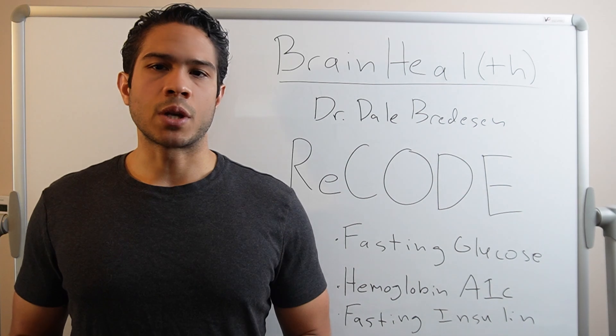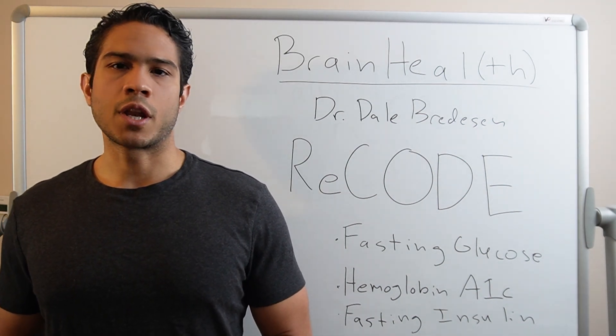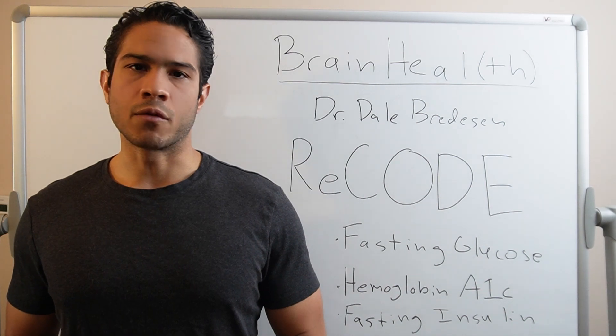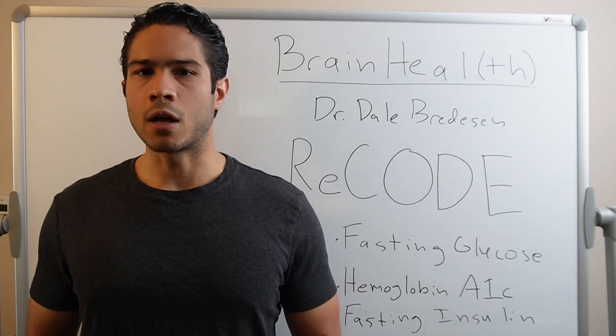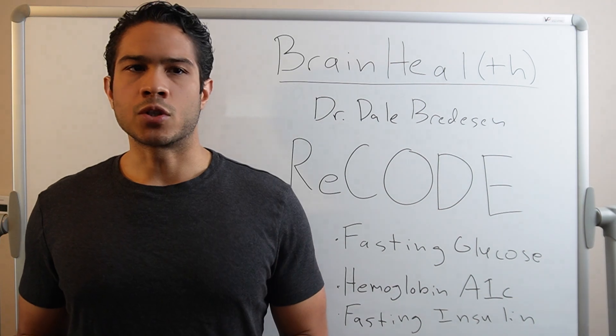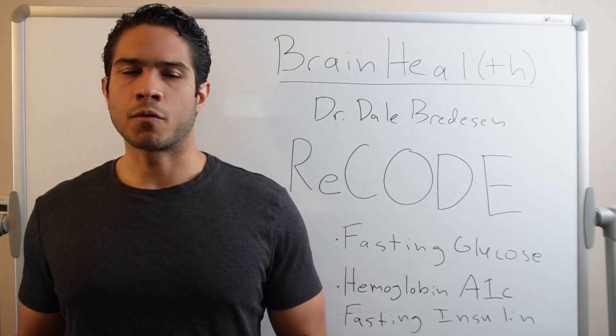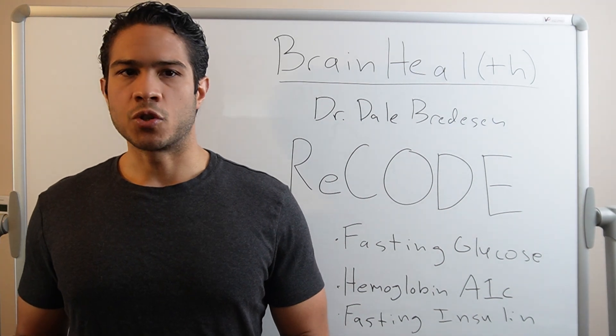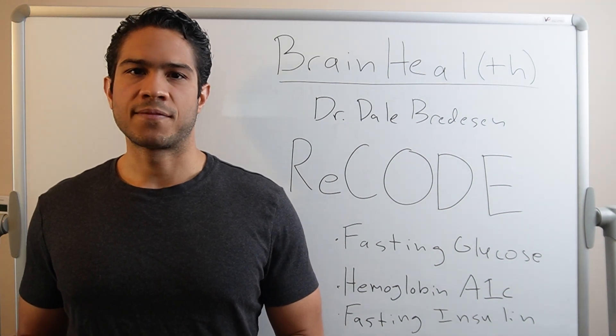If you found this information helpful, please feel free to share this video with anyone you think it could serve. And remember, I'm not a doctor. I don't have a PhD. I'm a caregiver and citizen researcher on the ground helping a loved one, someone just like you. This information is for educational purposes only. Please consult your medical practitioner before implementing any changes. Thank you for watching. My dad thanks you. Hope these resources are helpful to you and your family, and see you in the next video.